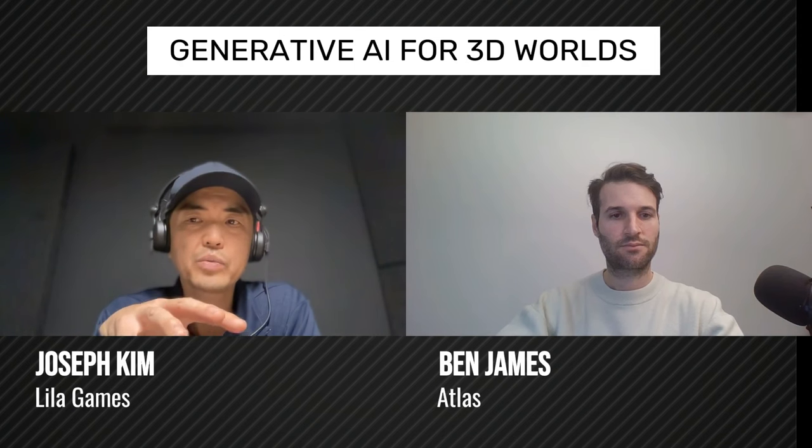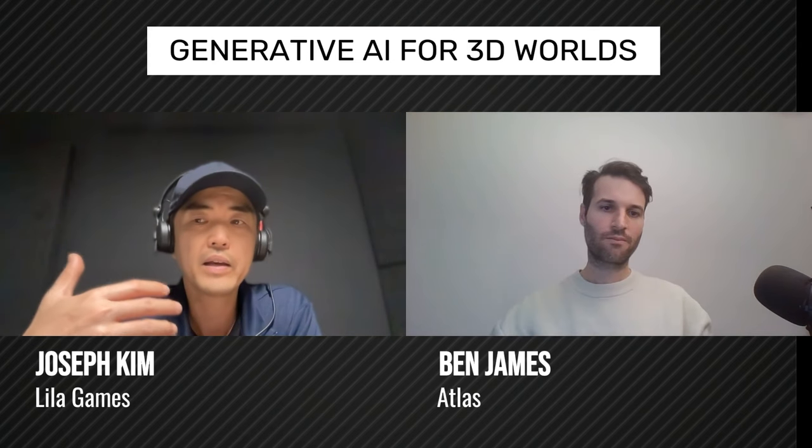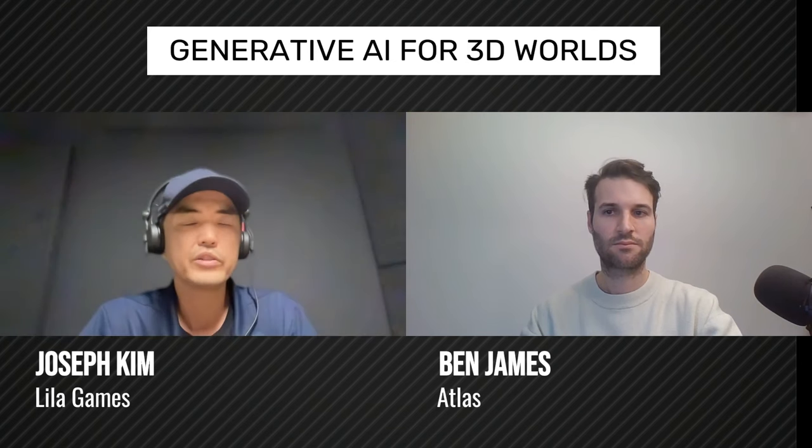How did you identify this segment as attractive? AI can be applied in many different ways — conversational AI, voices like ElevenLabs, and so on. For you, focusing on going from 2D to 3D environments, how did you come across that and what was the rationale behind choosing this?